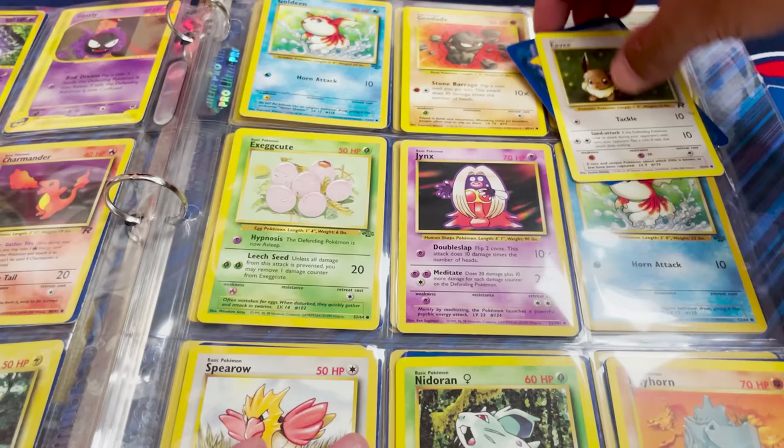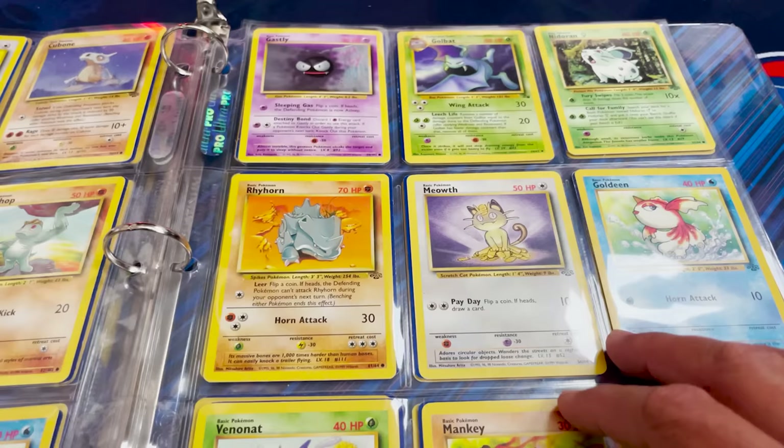This is definitely somebody who wasn't really taking great care of their cards — maybe they played with these cards when they were a kid and just wanted to store them. I'm not seeing anything super great here on the other end of the binder. Let's keep going.